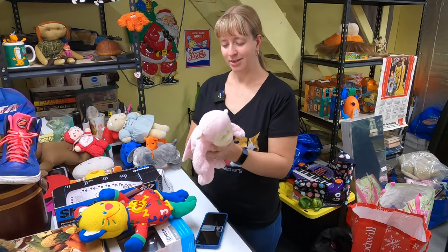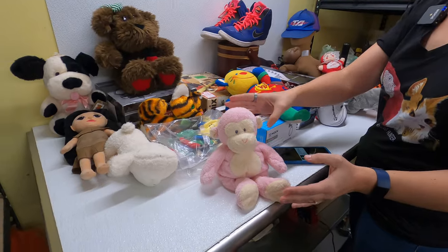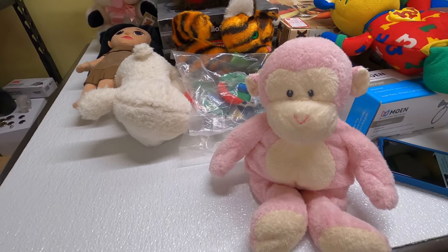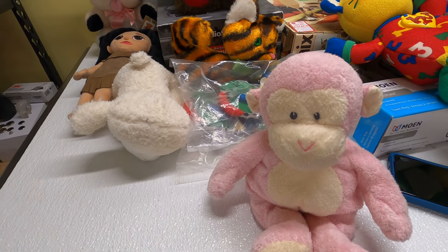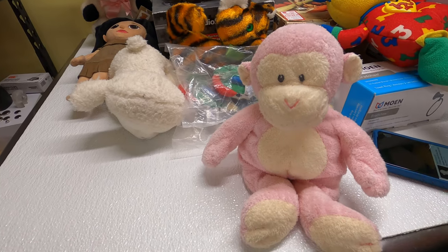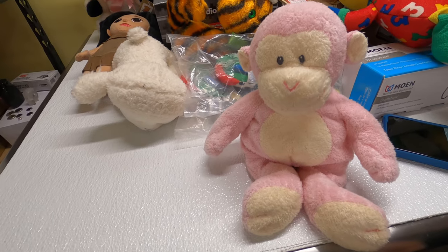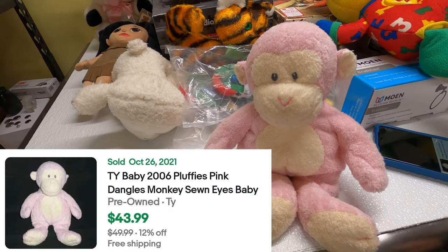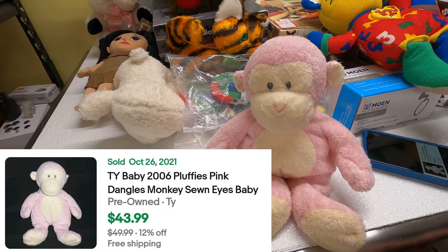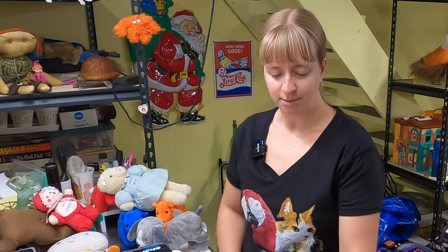Another TY Beanie Baby — this is from TY's Pluffy collection. It's the pink monkey; I guess the name is Dangles. He doesn't have the ear tag, but that's not a big deal. I've sold a blue one of these before. The pink one has sold for about $44. This is one of those I already know about — easy pickup.